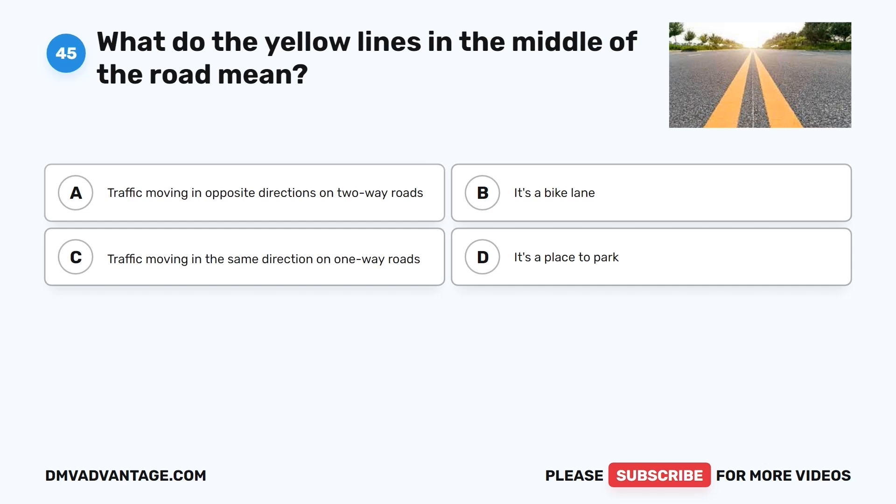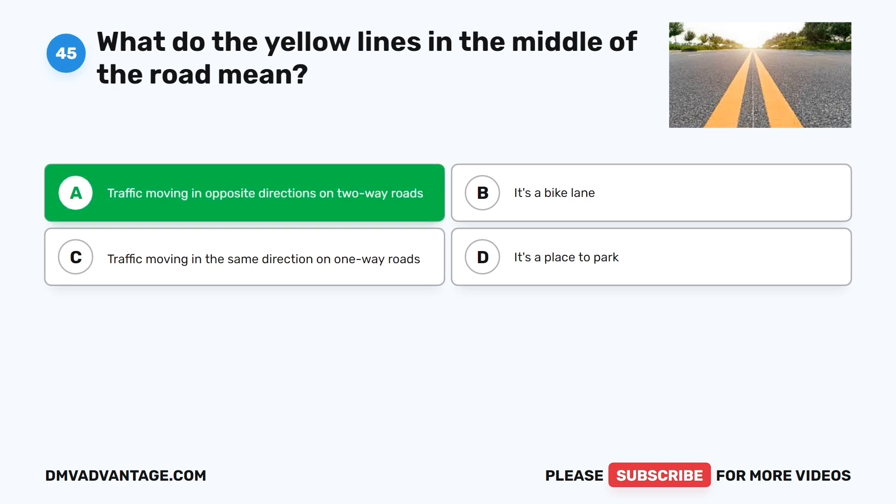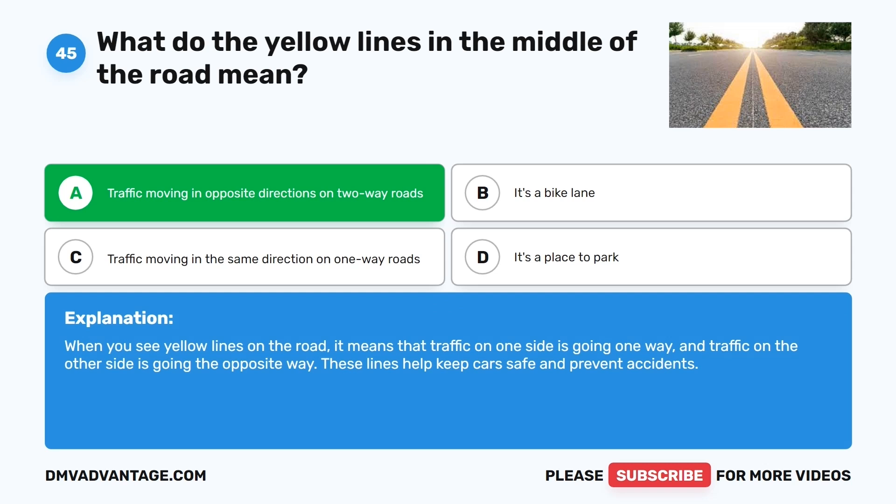Question forty-five. What do the yellow lines in the middle of the road mean? The correct answer is A: Traffic moving in opposite directions on two-way roads. When you see yellow lines on the road, it means that traffic on one side is going one way and traffic on the other side is going the opposite way. These lines help keep cars safe and prevent accidents.